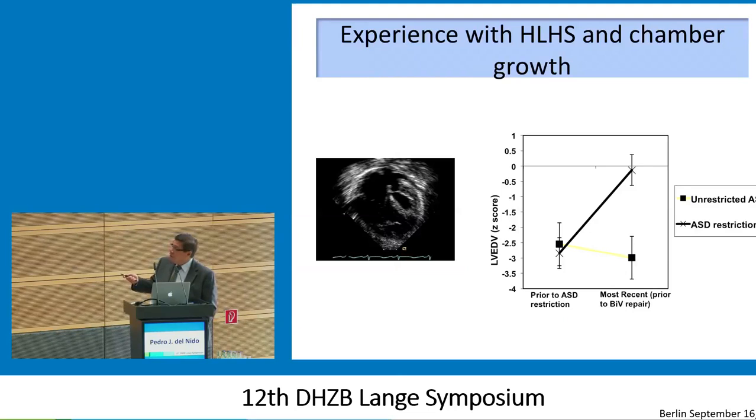We decided that what we needed was more inflow, and that was the limiter. So in a subgroup of patients, we took the atrial septum — which had already been enlarged because an atrial septectomy had been performed at the time of the Norwood operation — and we put a patch there with a perforation in the patch, so we restricted atrial level communication. We observed that in the group with no restriction to interatrial communication, we had no further growth of the left ventricle. In the group where we restricted interatrial communication, we had normalization of the left ventricle.